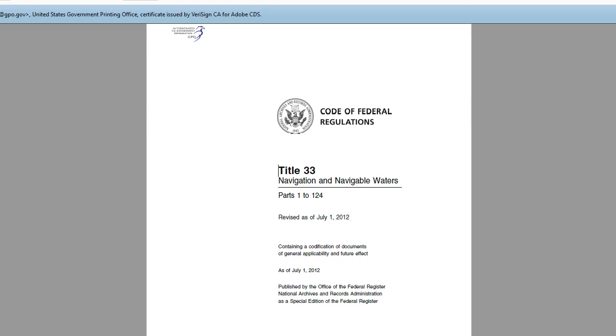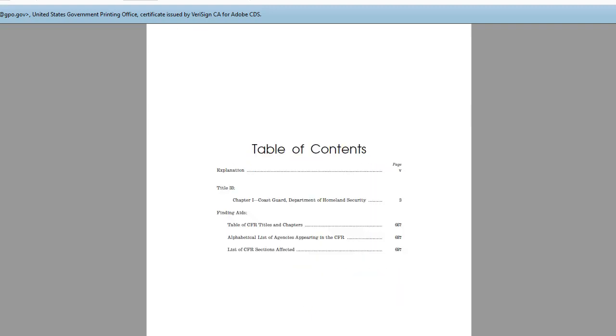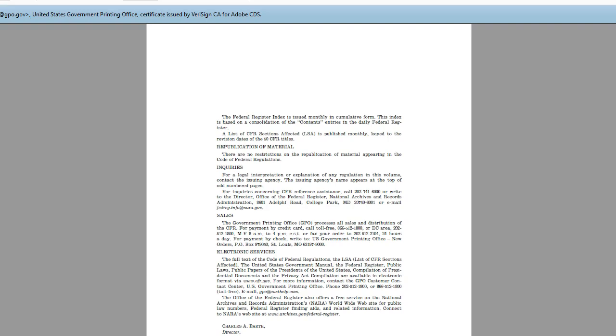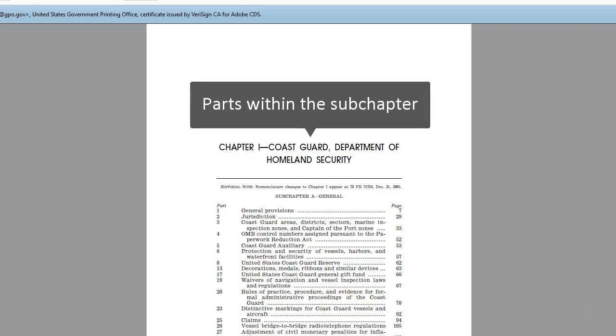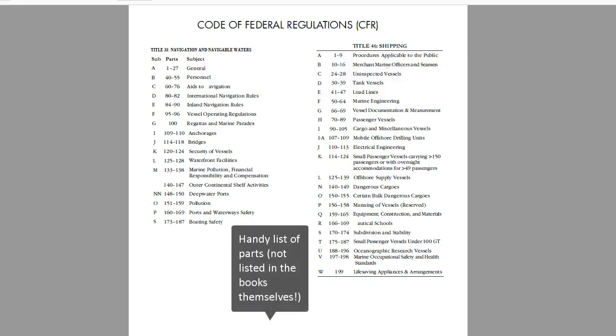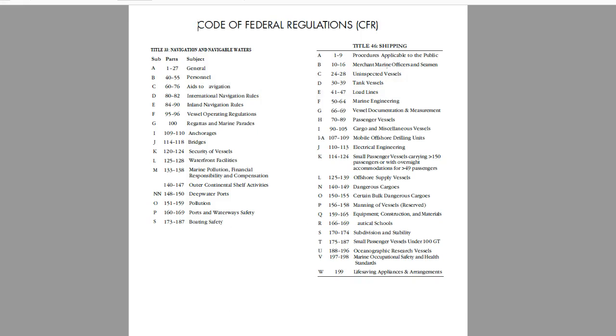Now let's talk about what you need to do to look up a specific regulation in a hard copy book. I'm going to show you around the book using a PDF version. First, you should determine which title, 33 or 46, that you need to look in. Inside the front of each book you'll find a table of contents that lists the subchapters and parts contained in that book. Next, you'll need to find the parts that cover the topic you're trying to look up. Some subchapters have an index in the back; others don't. When an index is not provided, you'll need to go to the list of contents at the beginning of each part to find where to go. To give you a sense of what topics fall under which titles and subchapters, here is a handy list.